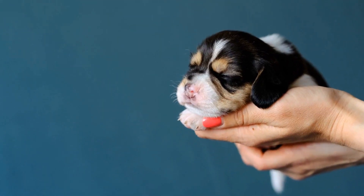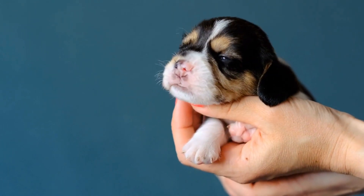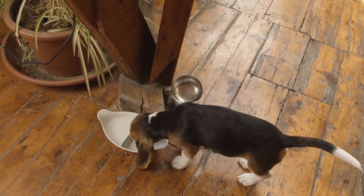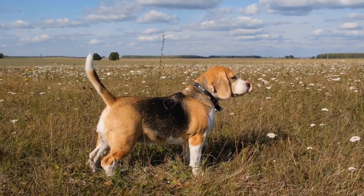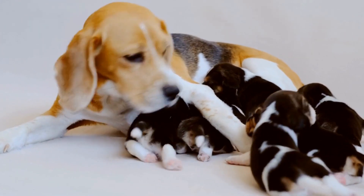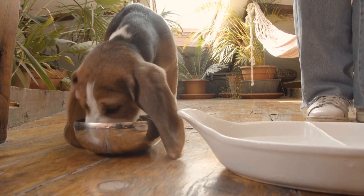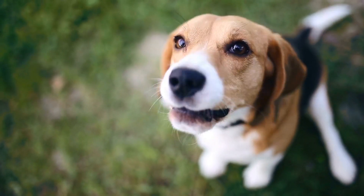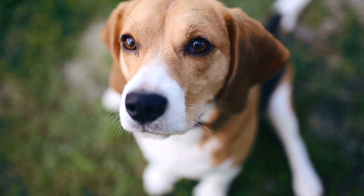Find It: The basic idea behind this game is introducing your beagle to a specific scent or treat and then hiding it somewhere within your home or yard. Start by having your beagle watch you place a treat or object with a strong scent in a box or container. Encourage them to sniff and investigate the box using positive reinforcement. Once they get the idea, hide the container in an easily accessible spot. Use a verbal cue such as 'find it' and let them use their nose to locate the hidden treasure. As they become more comfortable with the game, increase the difficulty level by placing the objects in harder-to-find spots.